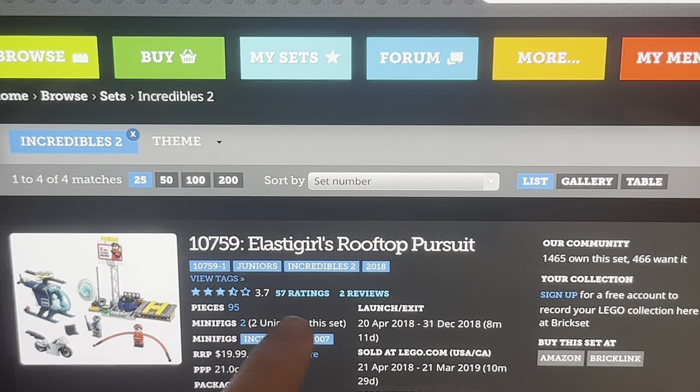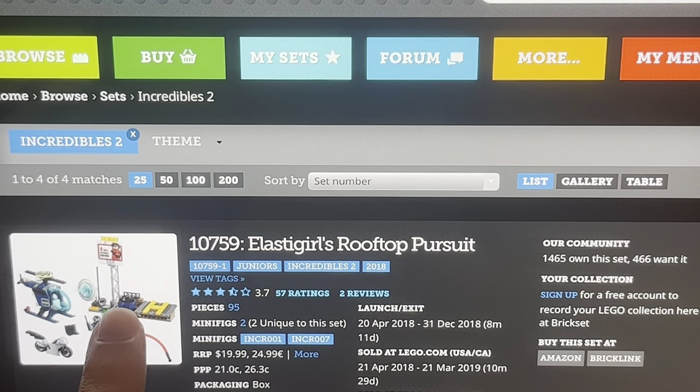Today we're looking at three sets. This video might be a bit long. If you hear noise in the background, that's thunder — it thunders a lot where I live. We'll take a look at the first set, which is Elastigirl's Rooftop Pursuit.